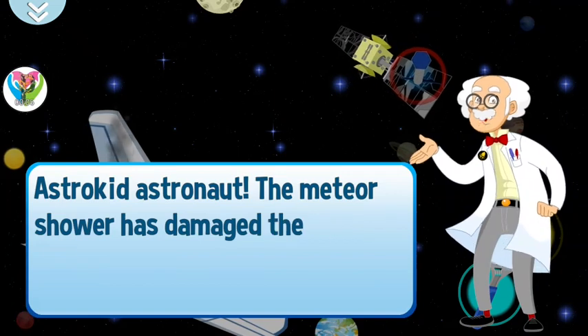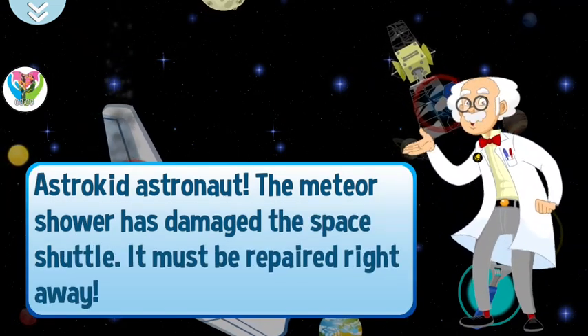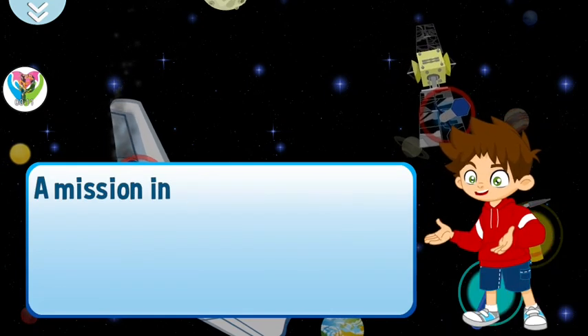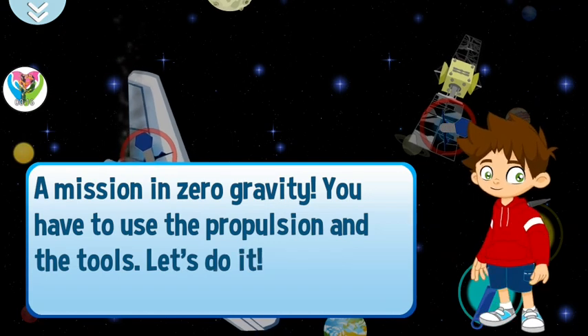The meteor shower has damaged the space shuttle. It must be repaired right away. A mission in zero gravity. You have to use the propulsion and the tools. Let's do it!